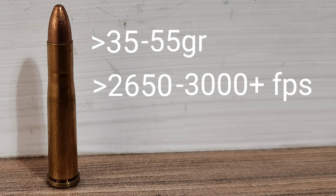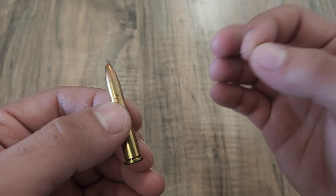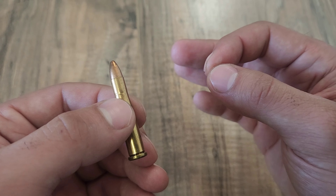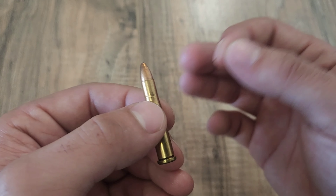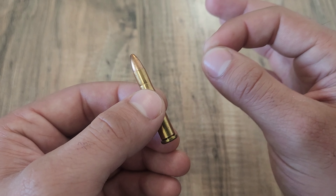It should be noted that older .22 Hornet ammo used a .223 diameter bullet; however, new production ammo tends to use a .224 diameter bullet instead. If you were not aware, .223 Remington also uses a .224 diameter bullet, much like how .222 Remington also uses a .224 diameter bullet. Cartridge names are pretty interesting when you look at them.